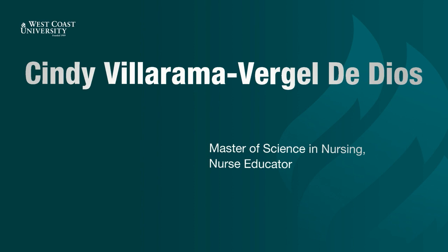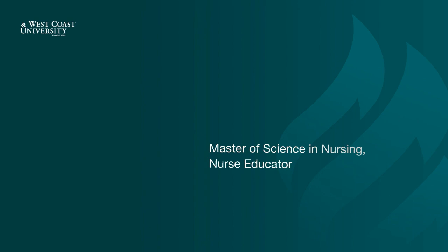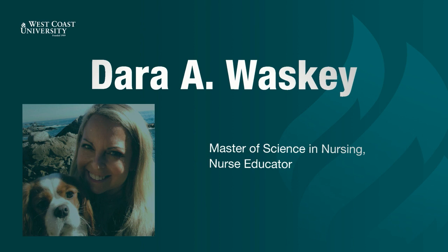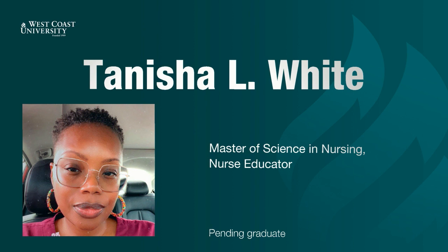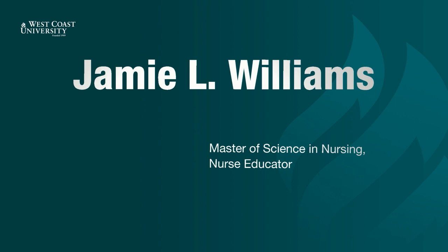Cindy Villarama Virgil De Dios. Mulan Wang. Sanda Wardah. Dara Waski. Shikesia Meadow. Tanisha White. Jamie Williams.